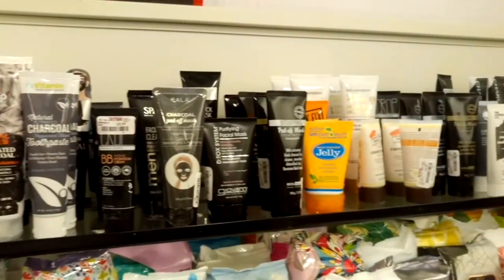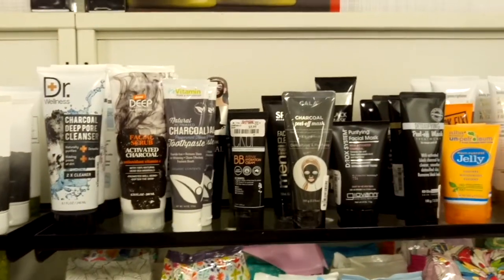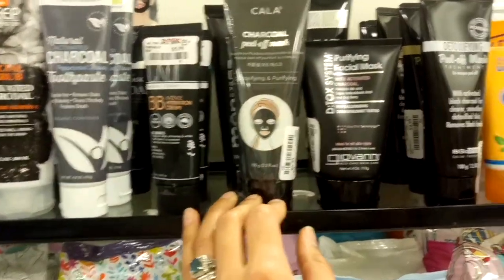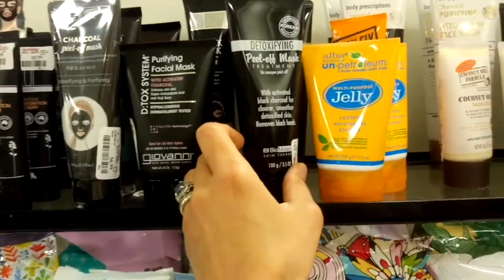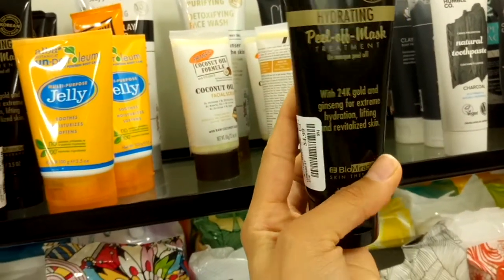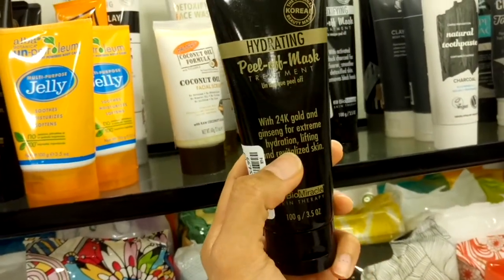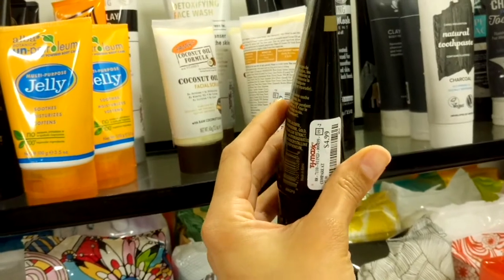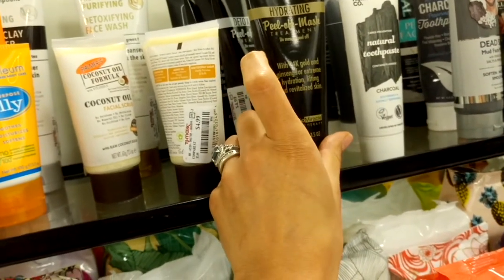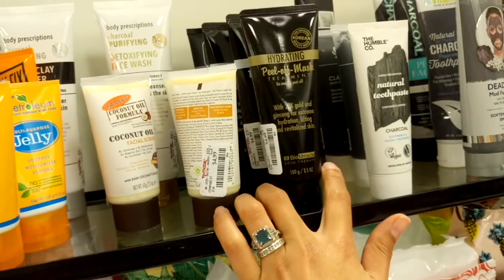They also have a peel-off mask section. There's a charcoal peel-off mask for $6.99, and a 24 karat gold peel-off mask treatment for $4.99. I actually tried that gold one and it really irritated my skin everywhere except my nose area — I'll link that video below.